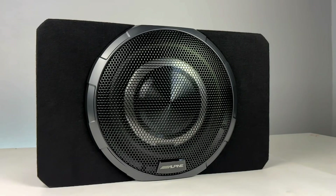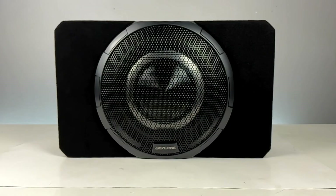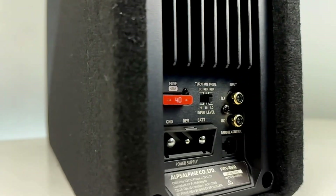Here's the Alpine PWV-SB10 in all of its glory. It's a 10-inch bass reflex driver sealed in a carpet enclosure with a built-in Class D amp rated at 400 watts RMS, and of course the OptumSync brain we just hyped up.